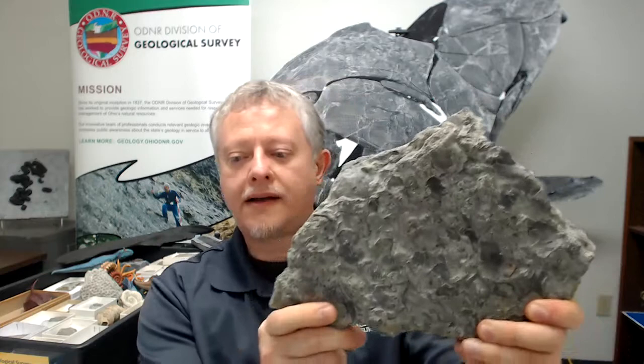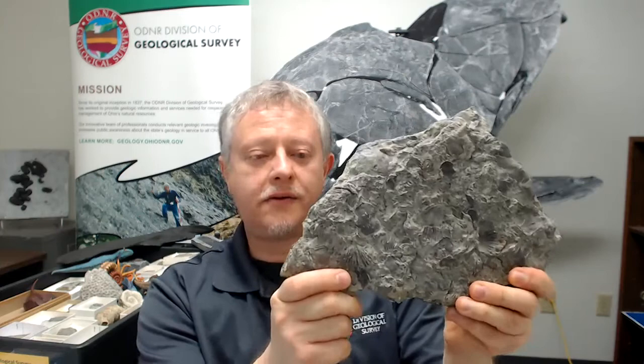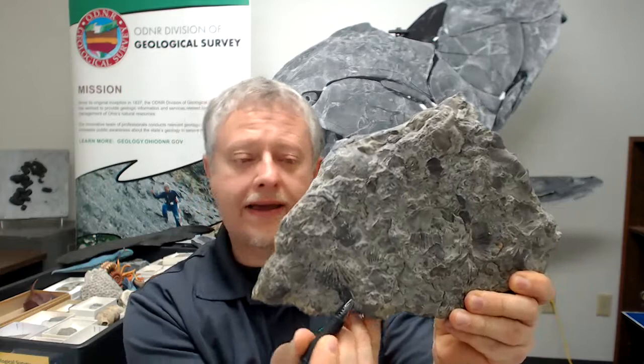If you are walking around in the southwestern part of the state, say down near Cincinnati, you very well may encounter rocks that look like this. If you look closely at those rocks, you'll see that they're actually full of seashells. My pen is pointing towards one of them — this is a brachiopod fossil, and the rock is just chock full of them.